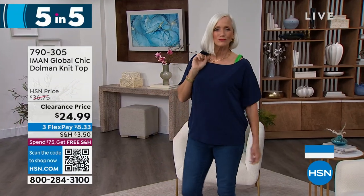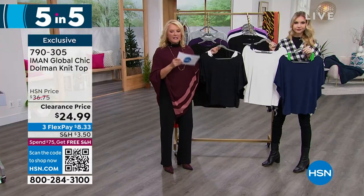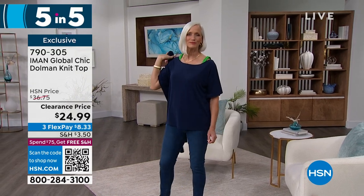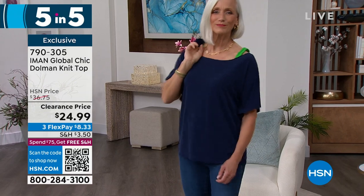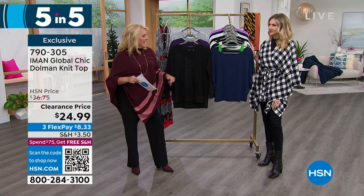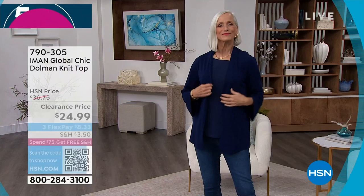Next is the Iman Global Chic dolman knit top with three color choices: navy with green accents, black with cream accent, and cream with black shoulders. Everybody loves the dolman sleeve because they're so flattering and easy to wear — great arm coverage. This looks like it's layered but it's not, so it takes all the guesswork out and it always stays in place. Bra friendly, which we love. The length is 25 inches, extra small to 3X, and we're down to $24.99 — the first time it's been on sale. It's a poly span so it's really stretchy and comfortable.